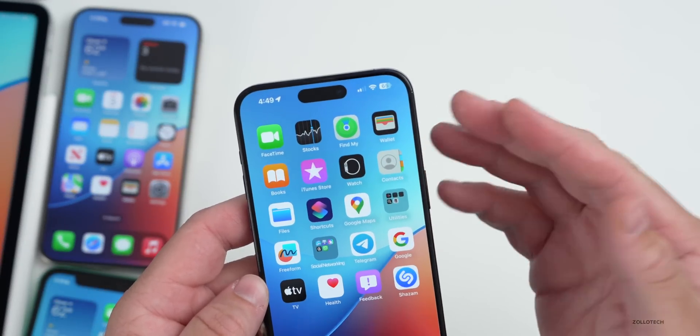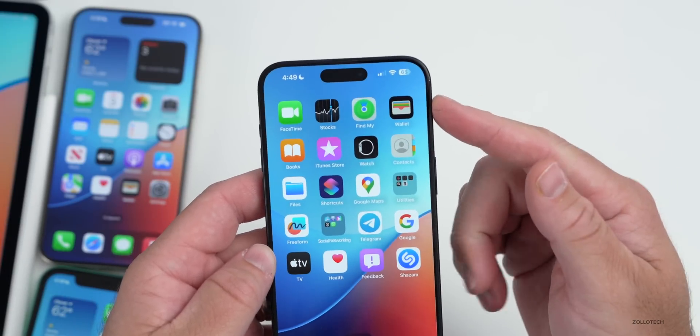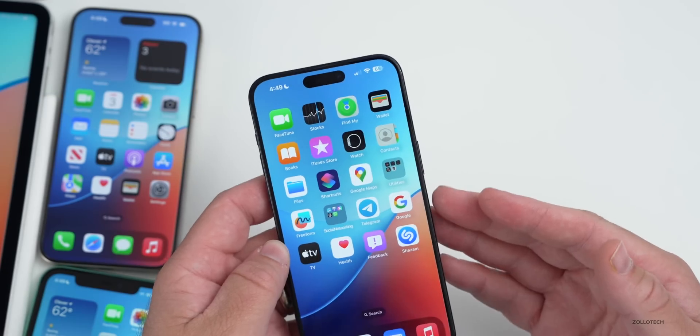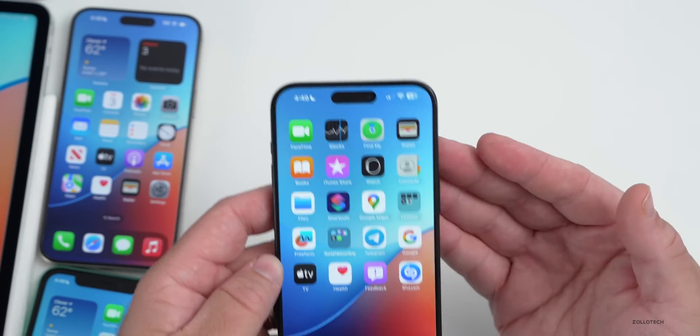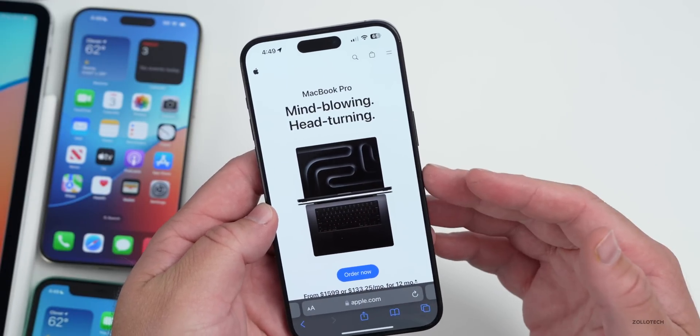Tap to Pay is now available in Ukraine. If you're using that to pay someone, it's something that rolled out in the US some time ago. You can actually use your wallet to tap to pay just like you would with your Apple Card, and you can receive payments as well.